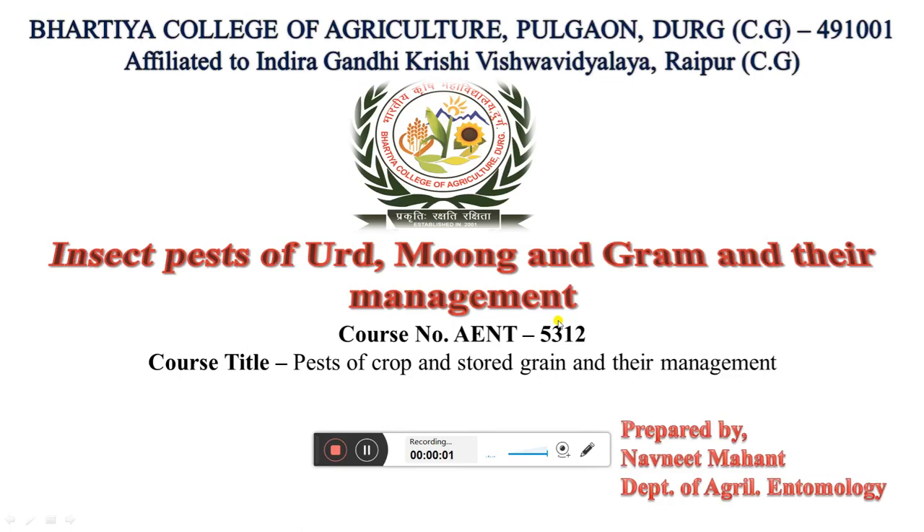Hello guys, this is Naunit Mahan, Department of Agricultural Entomology. Today we are going to discuss about insects of Urdh, Moong and Gram, and their management. Urdh, Moong and Gram are 3 leguminous crops — the dalhani fasal and pulses crops.